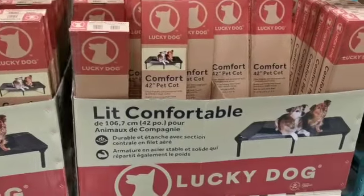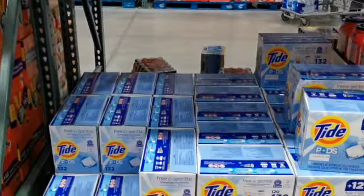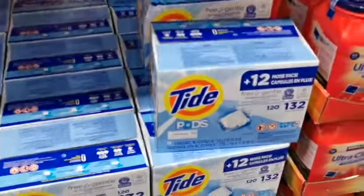They even have a pet cot that you can get for your dog or I guess your cat — I'm not sure honestly. I don't even know how that's essential. But they also had these Tide Pods which are the free and gentle kind; this is the one I'm supposed to buy.